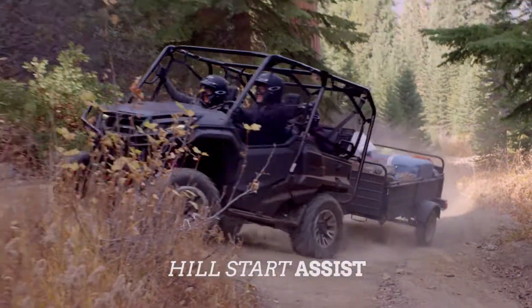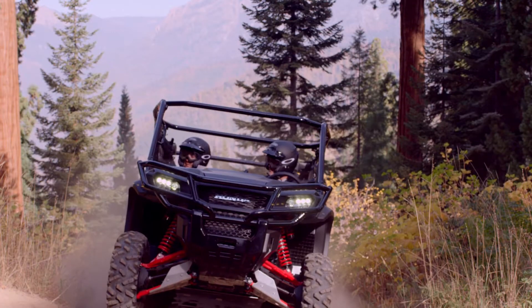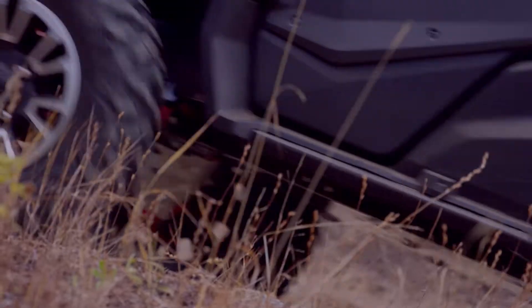Next, there's Honda's Hill Start Assist. Here's the situation: you're driving off road and you need to come to a stop on an uphill. Maybe you're carrying a load in the bed, are full up with passengers, or are even towing a trailer.